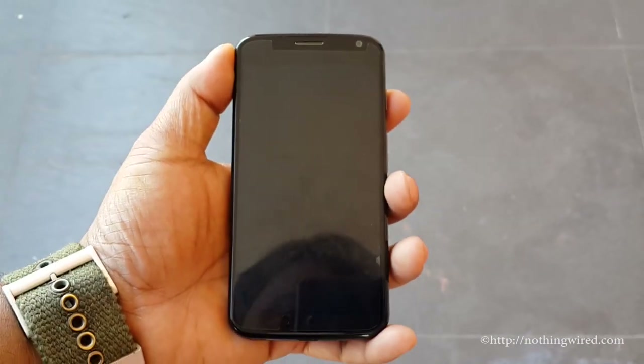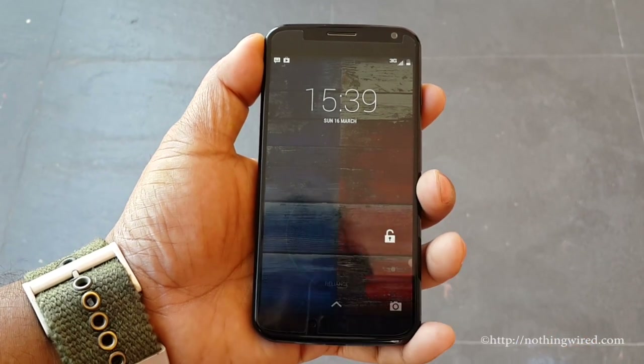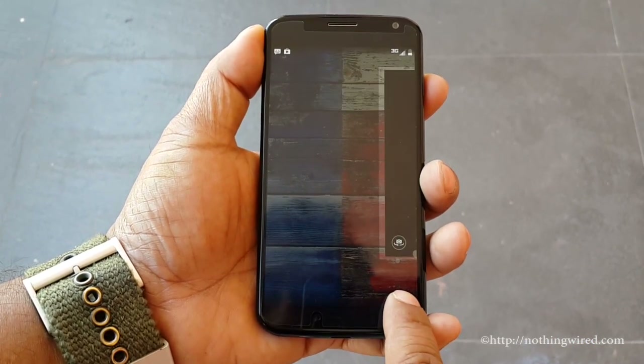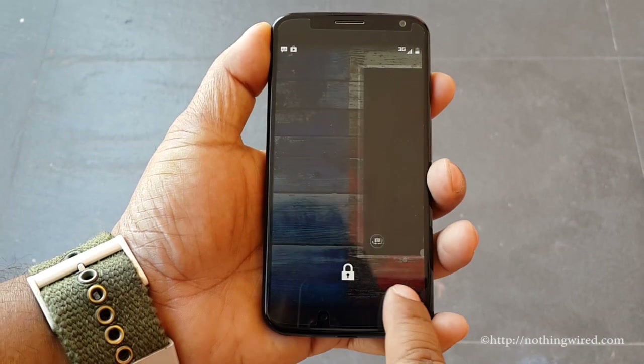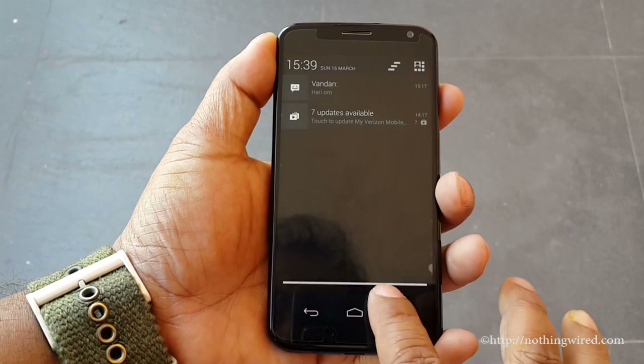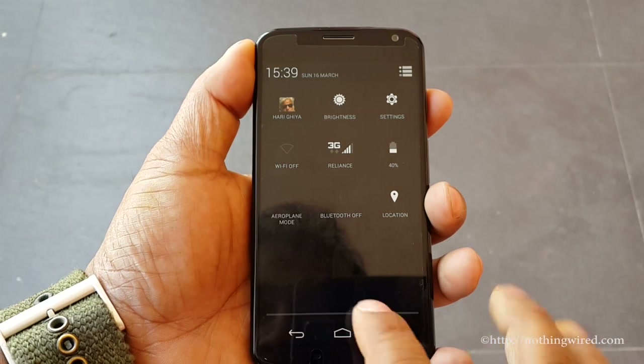The Moto X is powered by the latest Android version, 4.4.2, and it runs the stock ROM. You have Google Now and a camera widget on the home screen. Pulling down the notification bar, you can dismiss notifications from there, and there's a quick function toggle bar as well.